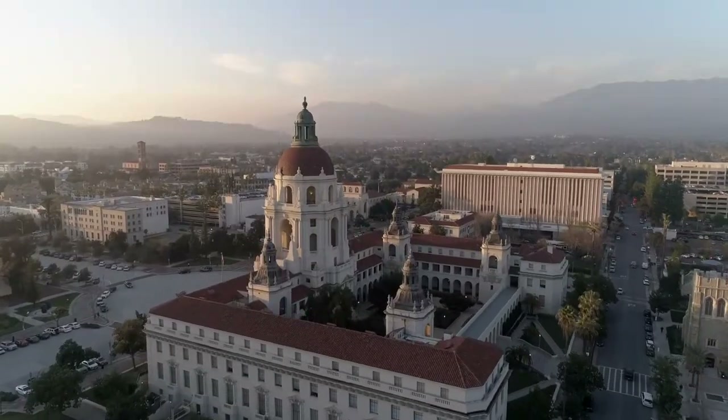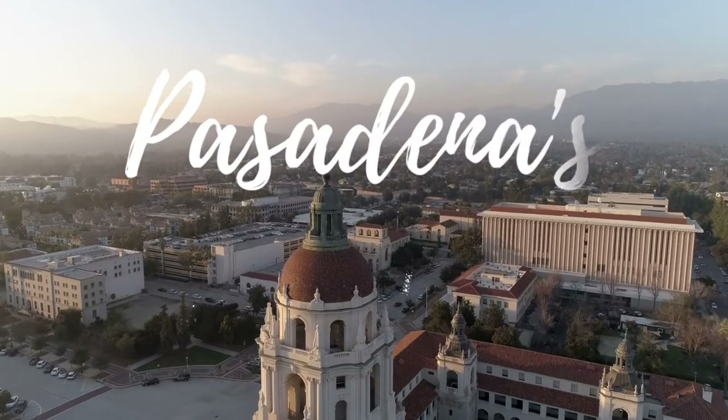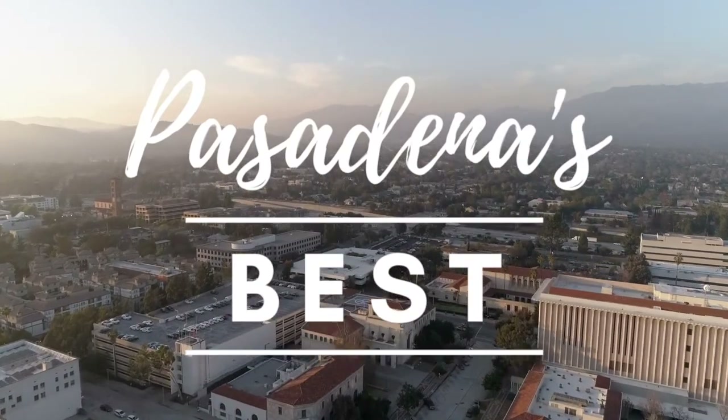Where in Pasadena can you find a $600 steak, and is it worth it? I'm here at Alexander Steakhouse to learn more about some of the most expensive steaks in the world. I love helping families buy and sell homes in Pasadena because this city has so much to offer. I'm Eva Lin, and this is Pasadena's Best.